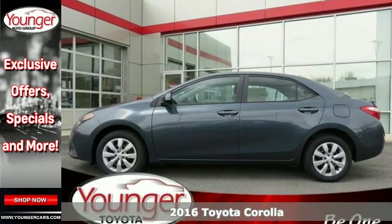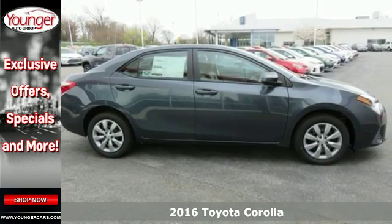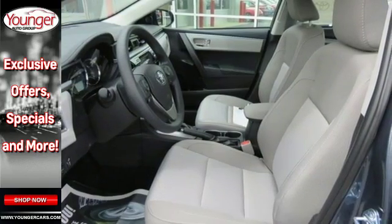Here's a 2016 Toyota Corolla. When your friends ask what you are doing tonight, they are all hoping you'll say, I'm on my way to get you. Such is the life of a Corolla owner.